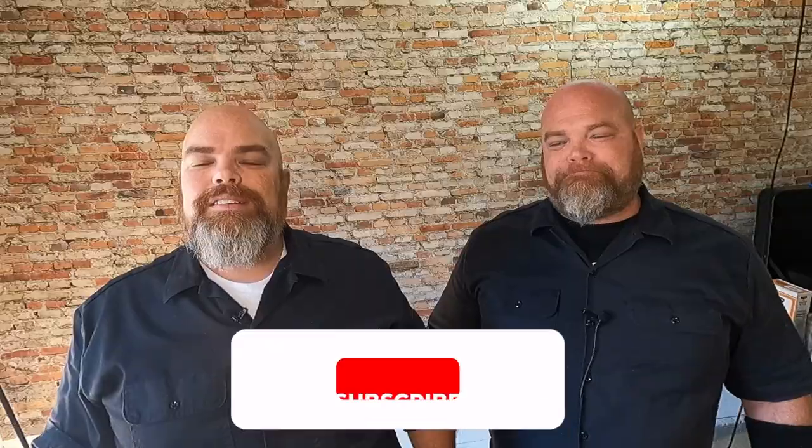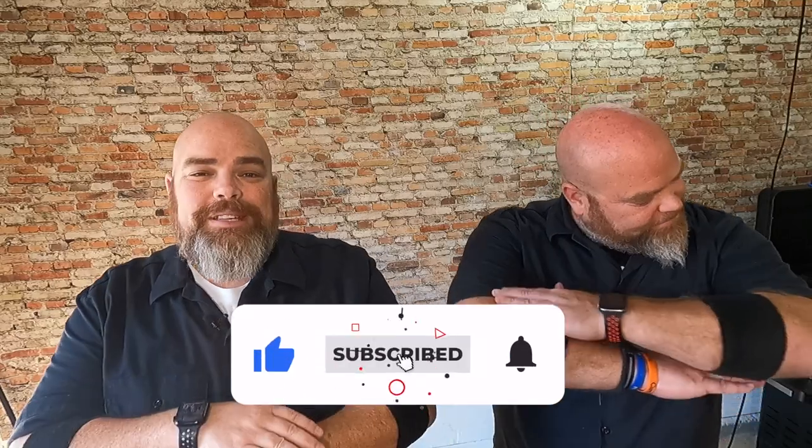Hey, welcome back! I'm Adam, I'm Brett, and we are the Wall Twins. If this is your first time here with us, welcome — consider subscribing and hit the notification bell so you don't miss anything we do. Brett, where are we today? Triple B — Brett's Brickyard Bistro, where he is indeed the mayor.